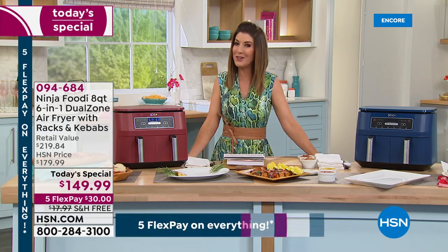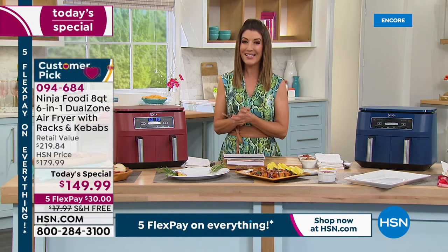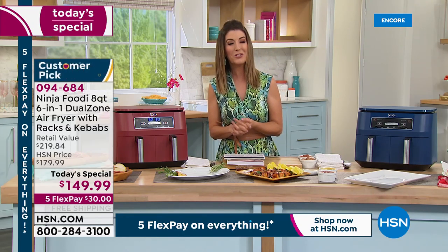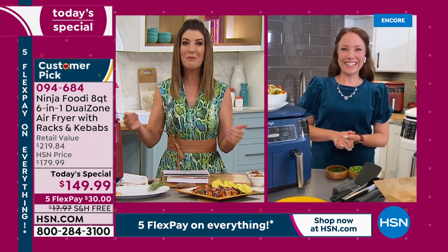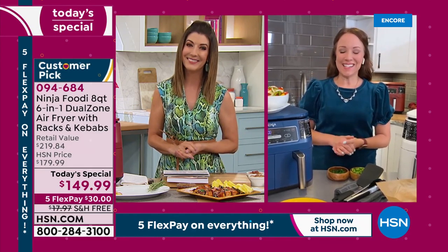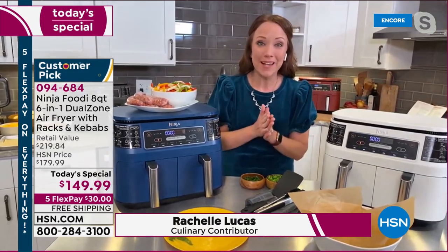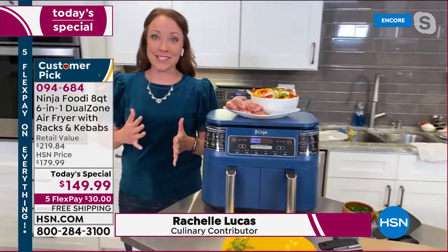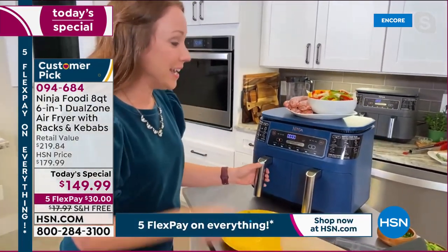Our customer appreciation month at HSN is all about giving you the brands you love. Let's welcome our very special guest — Rochelle Lucas, skyping from her kitchen. She is the brand ambassador for Ninja Foodie. We've been waiting months to get this into stock. This is the first time Ninja has done an air fryer with two independent baskets, so you can cook two different things two different ways and have them both finish at the same time.